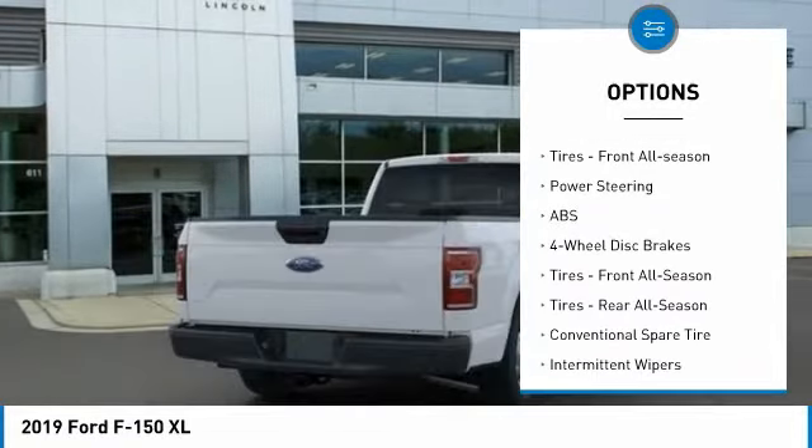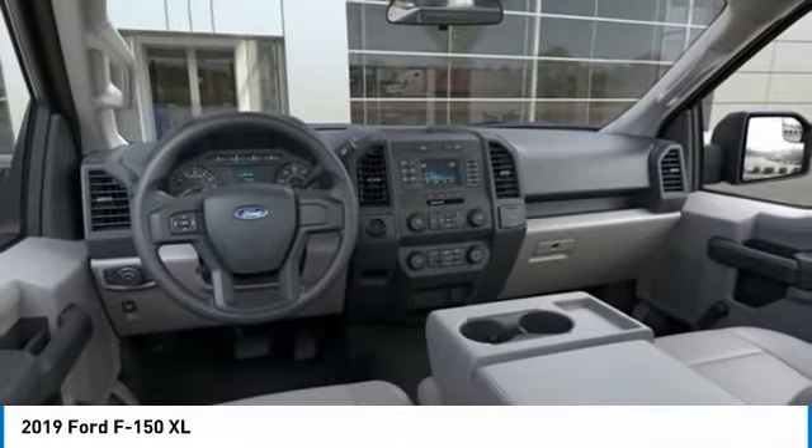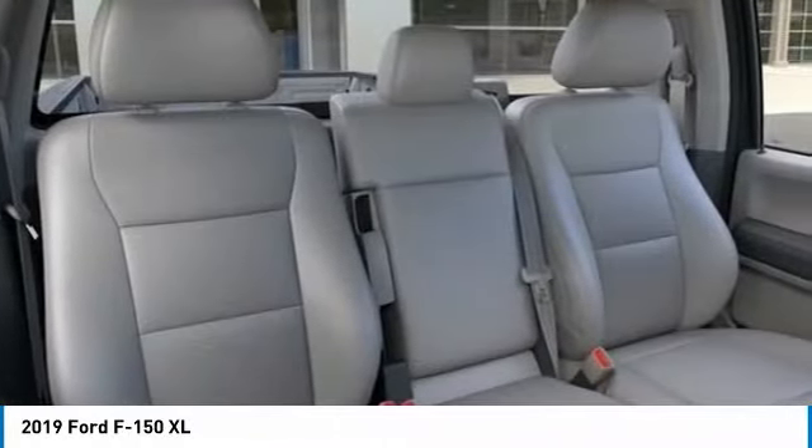Tires: Rear All Season. 4-Wheel Disc Brakes. Rear Wheel Drive. Steel Wheels. Tire Pressure Monitor. Tires: Front All Season.